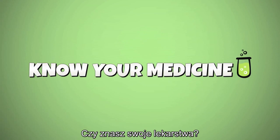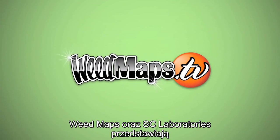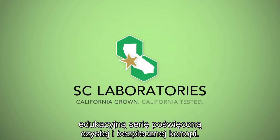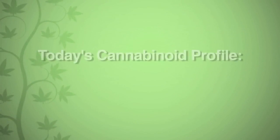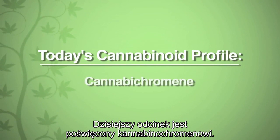Do you know your medicine? Weedmaps and SC Laboratories bring you an educational series on the science of clean and safe cannabis. Today's Cannabinoid Profile is on Cannabichromene.